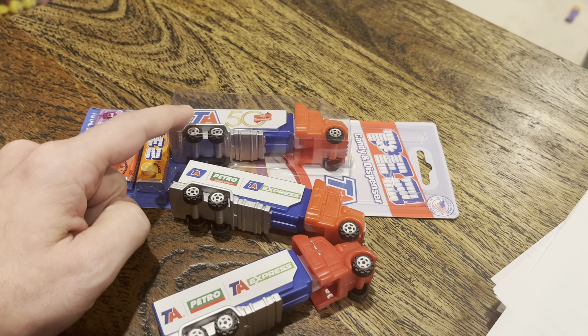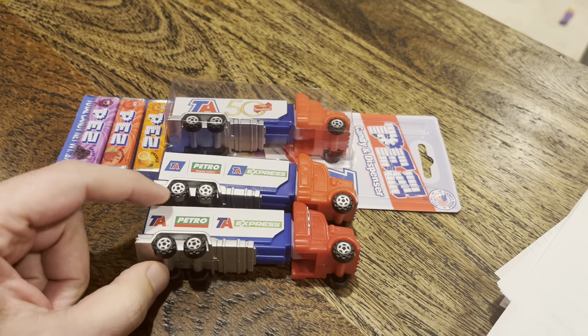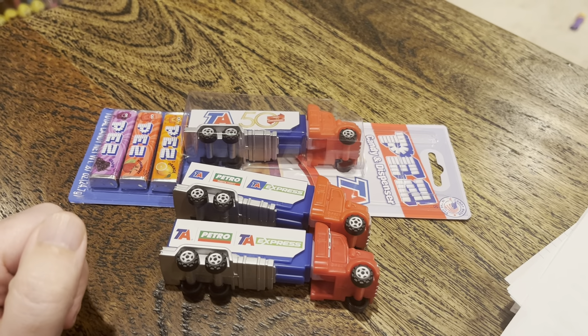I'm going to rip this sucker off the card and put all three of them together. You can go get these — they're worth maybe four to five bucks a piece. I think this one is actually booking for five to six. This one you can buy for two-something if you find it in the store, but generally people are selling these for about four bucks a piece plus shipping. That is the story with the TA Trucks. Talk to you soon.